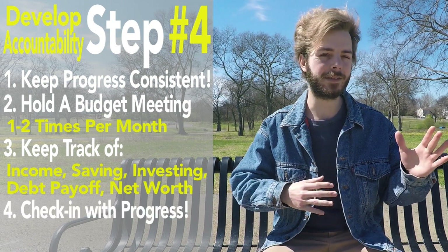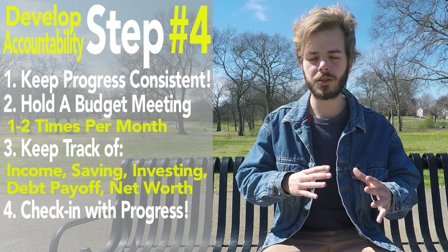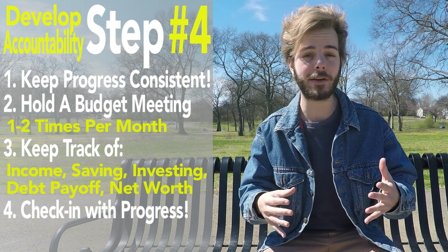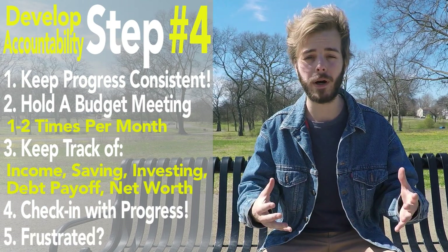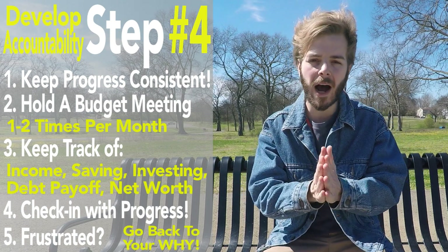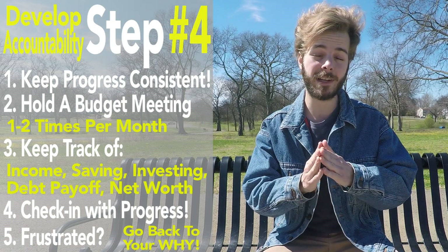Don't get carried away making the whole process lengthy, tedious, or boring, but use it as a way to check in with everybody to see how they're holding up their end of the bargain. And if anybody gets frustrated with the accountability or budget meeting, go back to your why. Remember the reasons why you're taking the time to do these things in order to achieve financial independence.